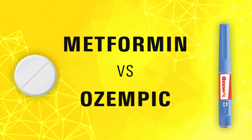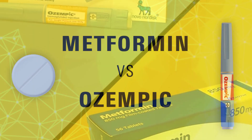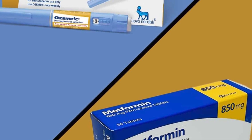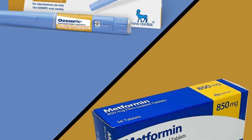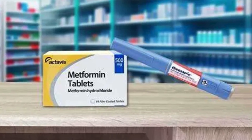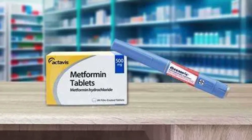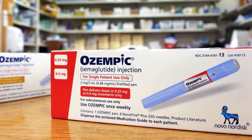More people than ever are turning to medications to help with weight loss. Metformin and Ozempic are two of the most commonly prescribed options, but they work in completely different ways. If you're trying to decide between them, you might be wondering which one is actually better. Previously we discussed how metformin helps with weight loss — today we're comparing metformin and Ozempic side by side: how they work, which one leads to more weight loss, and who should take which.